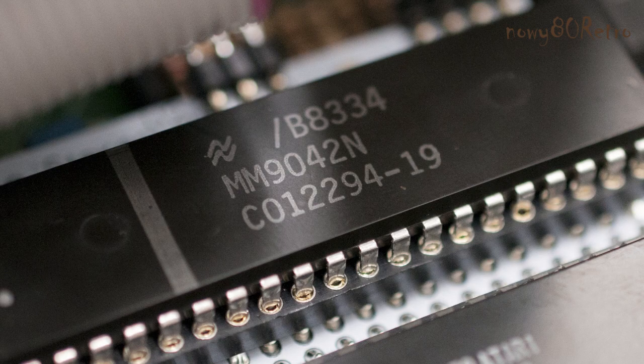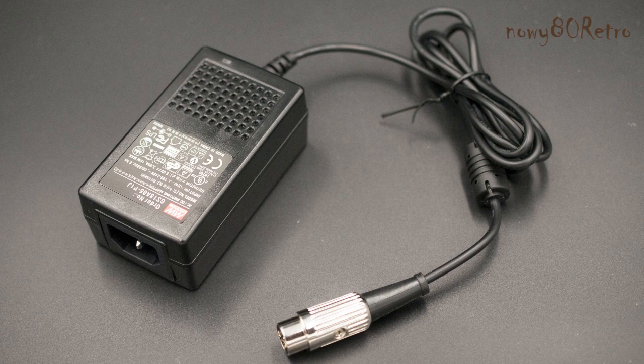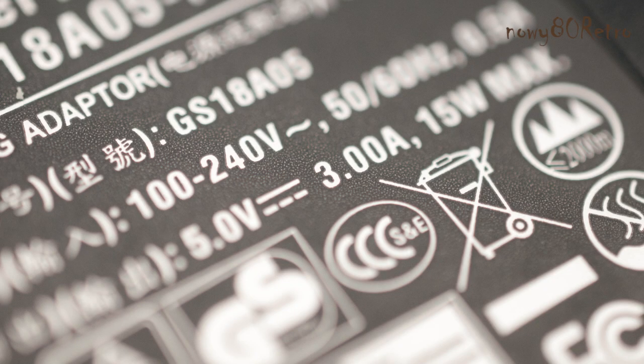I also have a sound mode with two POKEY chips. We need a strong power supply for stable work. A power supply with 3A will be the best choice. The power supply included in the Atari set is too weak.